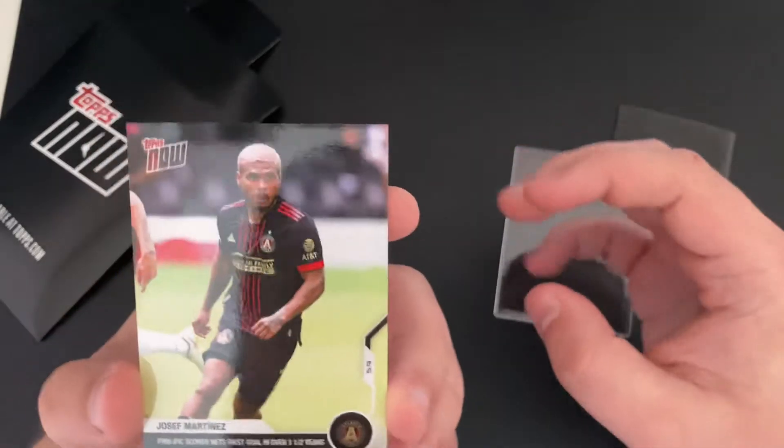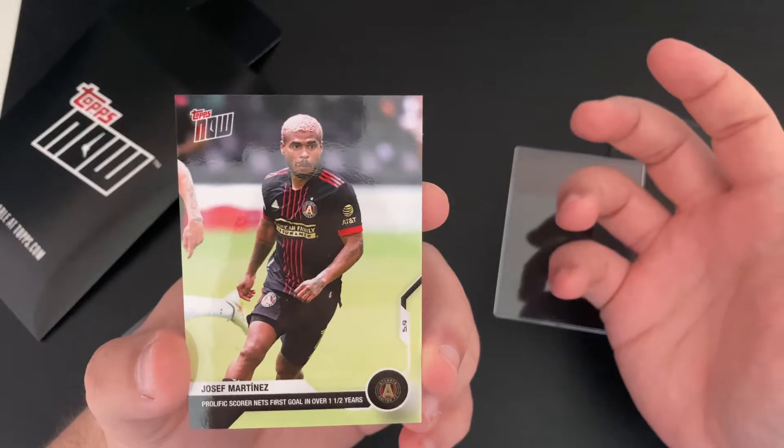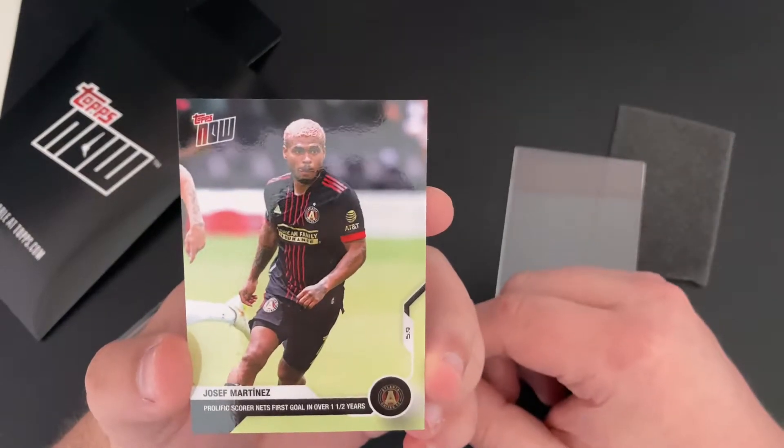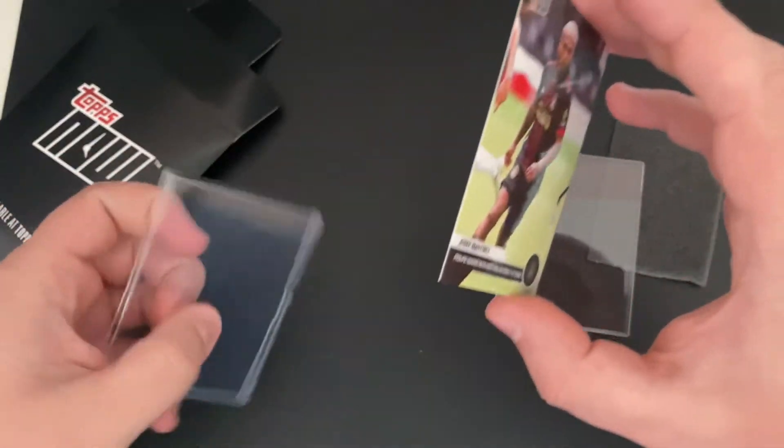Very nice card. I was hoping that it would be numbered or something, because if you look on Topps, there was only like 99 of these cards sent out.